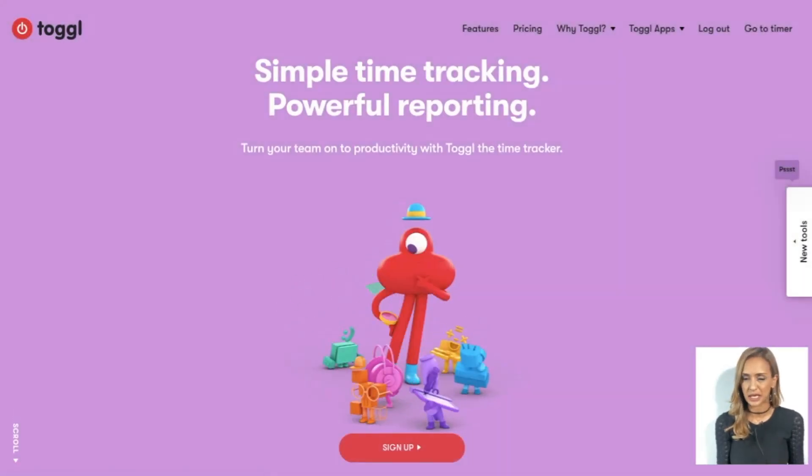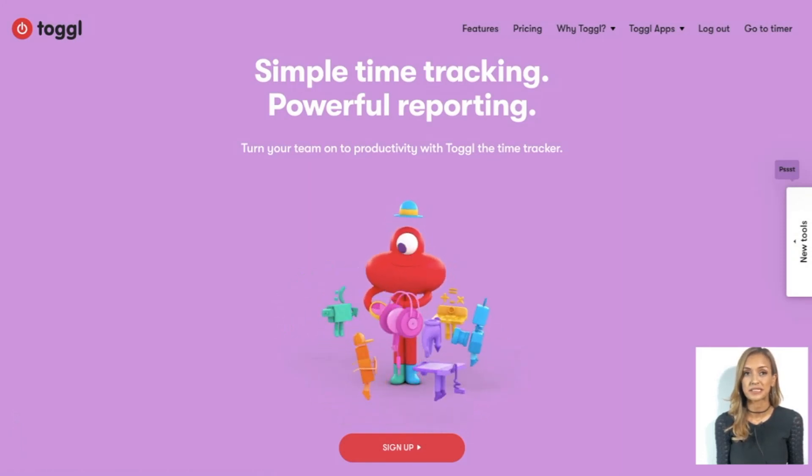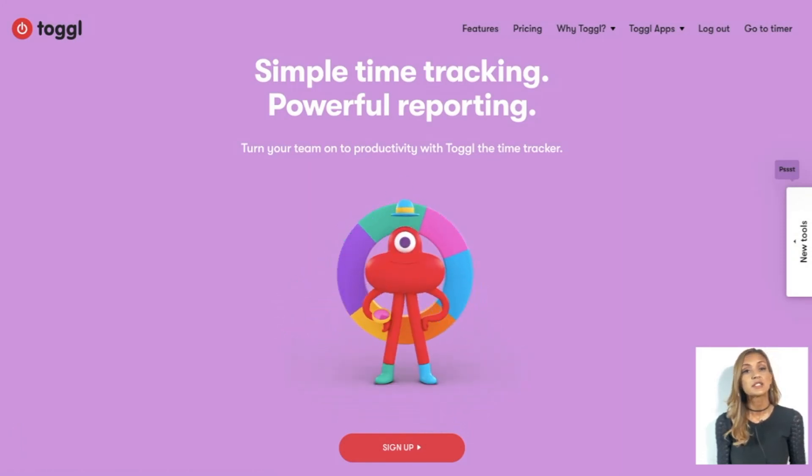Toggle's insanely simple time tracking has limitless possibilities at just the click of a button, so make the smarter choice and download Toggle. Or you could just quit social media — either way, Toggle.